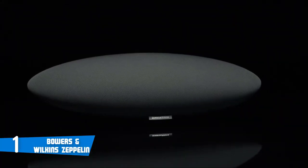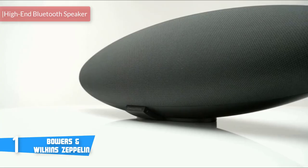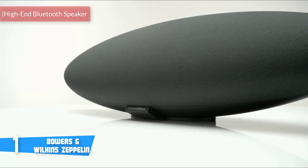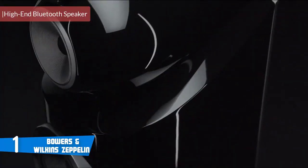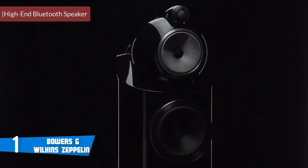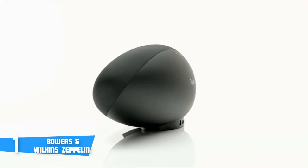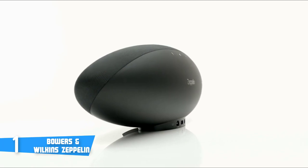At number 1, it's the Bowers & Wilkins Zeppelin. Bowers & Wilkins has been in the market for a long time now, and they've had their success repeatedly with the Zeppelin Mini and the Zeppelin Air speakers. But the Zeppelin Wireless has taken things to a whole new level, and maybe the reason is that besides being a standard Bluetooth speaker, you can also stream music via AirPlay and Spotify Connect.